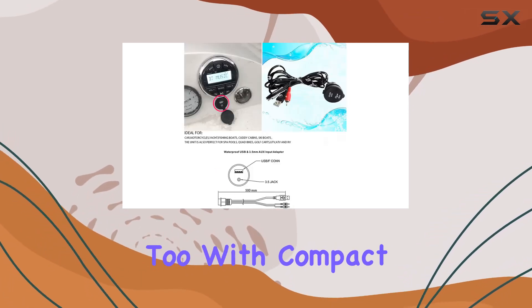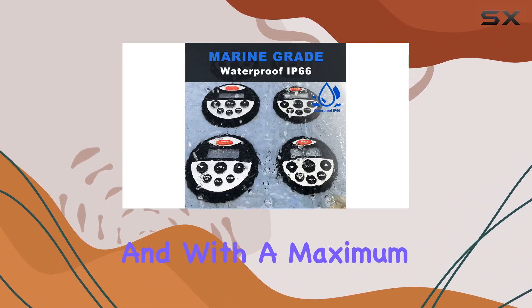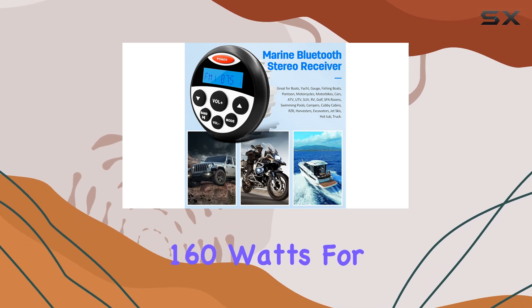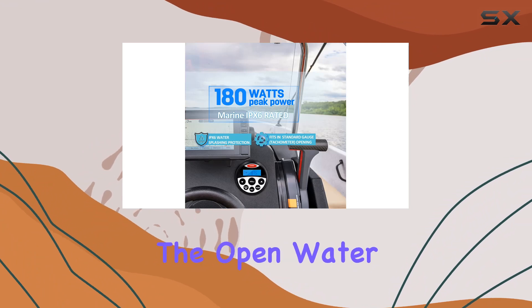Installation is a breeze too, with compact dimensions that make it easy to mount just about anywhere on your boat. And with a maximum handling of 160 watts for the speakers, you're guaranteed to get powerful sound that can easily cut through the noise of the open water.